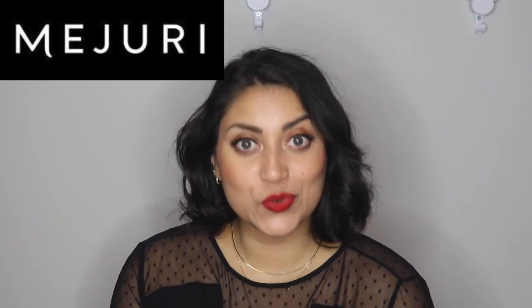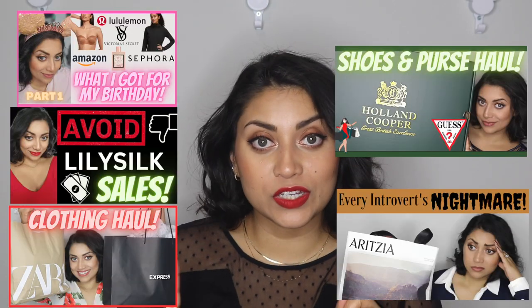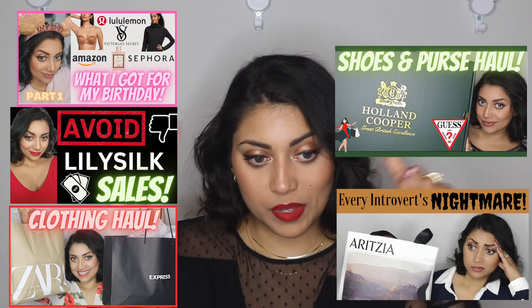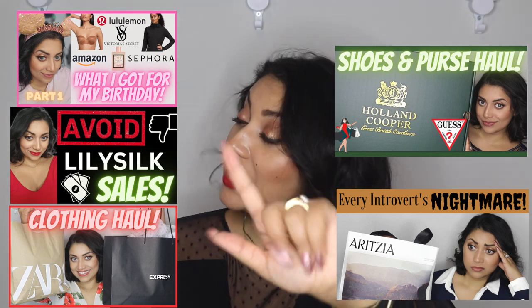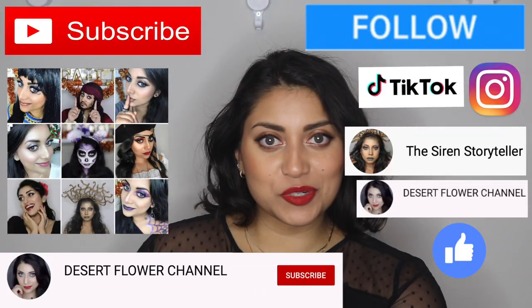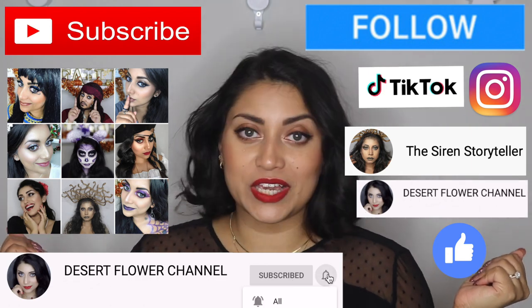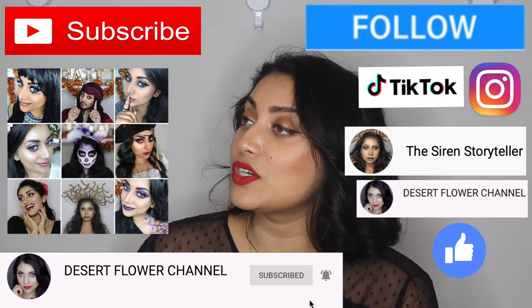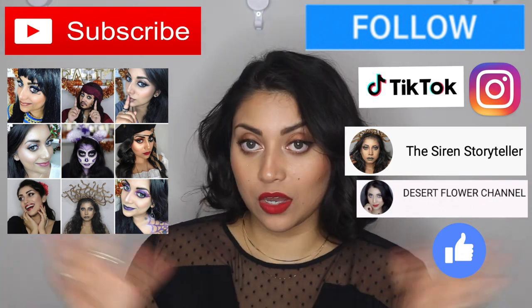Hello my lovelies and welcome back to my channel! Today I have a little Mejuri jewelry haul for you guys. This video is part of my birthday series — I'll have the other videos linked up above and in the description box below, so make sure to check those out! Subscribing is 100% free, so please click that subscribe button and the notification bell so you're notified every time I post. I post every single week, sometimes multiple times a week. Alright, without further ado, let's jump into the haul!